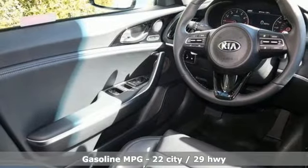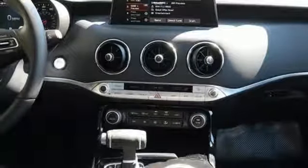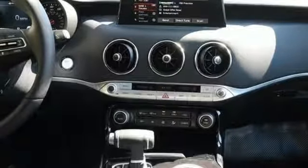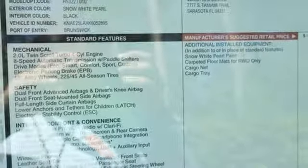Turbo inline four-cylinder engine, gas pressurized shocks, automatic transmission, express open and closed sliding and tilting sunroof, integrated navigation system with voice activation, power tilt-down heated mirrors, front heated and ventilated leather bucket seats.